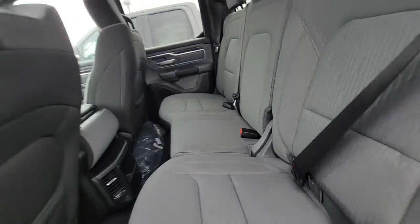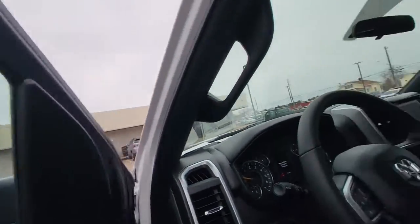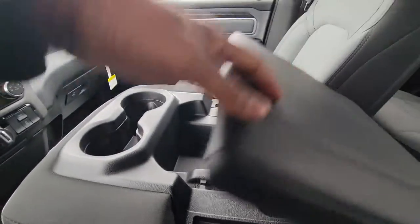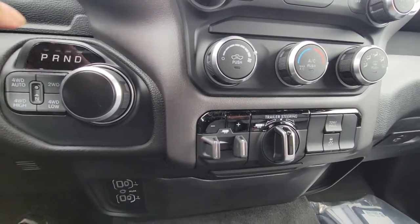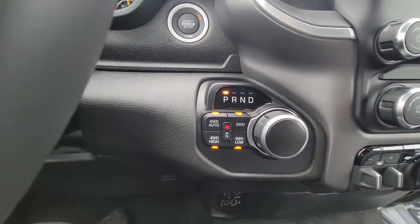Like I said, this is a quad cab with cloth seats. It does have the bench seat in the center, which has storage or you can lift it up for another person. It's got the trailer brake, trailer steering, and four-wheel drive.